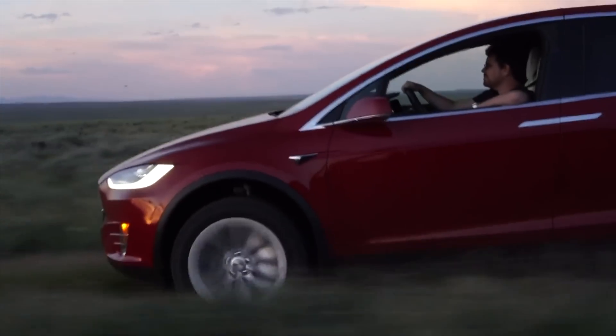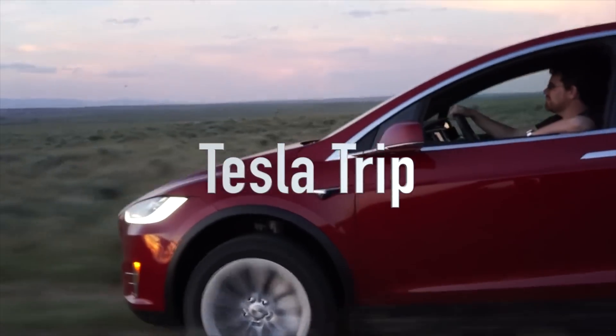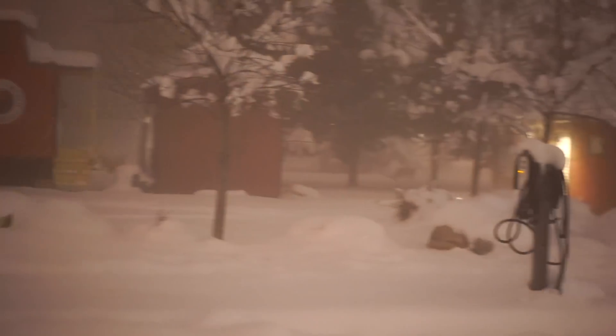Hello, welcome to some more Tesla news! This is Patrick. I'm in my Model X, currently at a destination charger in Red Lodge, Montana right now, and I thought it'd be a good time to record a little bit of stuff going on in Tesla land for the past week.